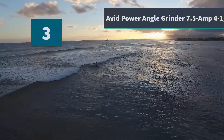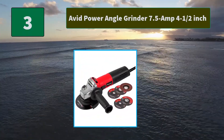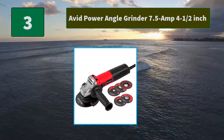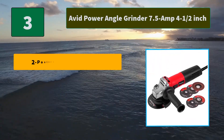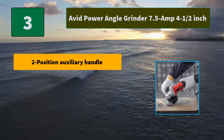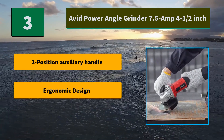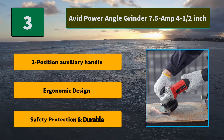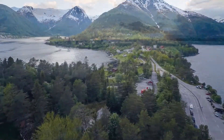Number 3: Avid Power Angle Grinder 7.5 AMP 4.5 inch. Equipped with a 7.5 amp motor with 900 watts max output power, this portable grinder can produce a no-load speed of 11,000 RPM for most demanding applications. Main features: two-position auxiliary handle, ergonomic design, safety protection, and durable.